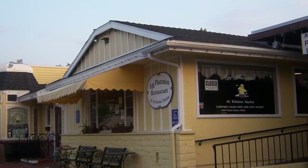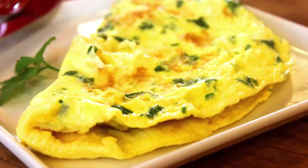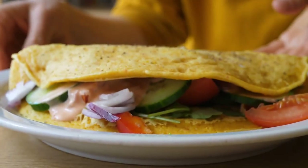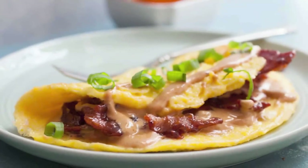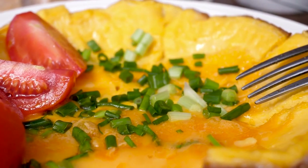I'm going to start off with the Egg Plantation. The Egg Plantation has been here since 1973. They're open for lunch as well and have a great lunch, but they are really known for their omelets — everything from classic bacon, cheese, avocado, peppers, and onions to pretty much any mixture you can think of. They also have some unique options like a peanut butter and jelly omelet, which I've heard is good but personally haven't tried. They have 101 different omelets.